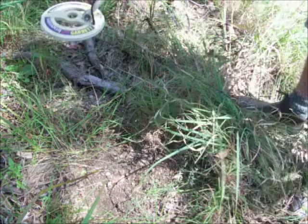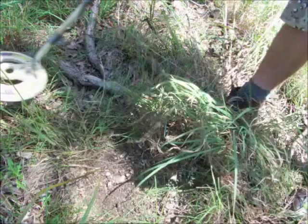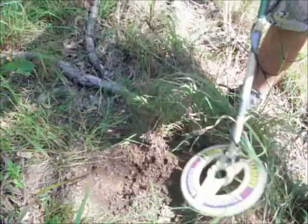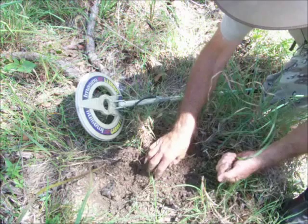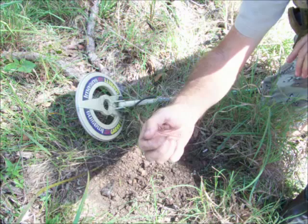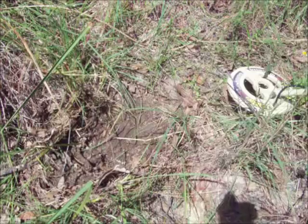We're back over near the old camp oven or mess tent — the stone chimney thing. I've got a nice signal here. Might be a bullet but it's a high conductive target. It was a bit of an old beer bottle for a start, so we might definitely be in the mess tent area. Oh look at that — it's a Rising Sun badge! That's a collar badge off an Australian Army uniform. That's a really good find. The smaller ones like this are lapel badges, and then you get the big ones off the slouch hats. But that's off a lapel badge. Australian Army badge. That's a really good find.